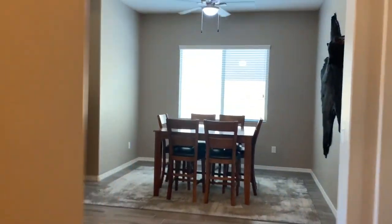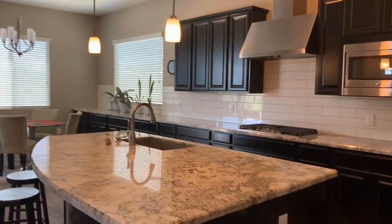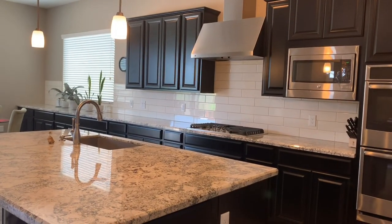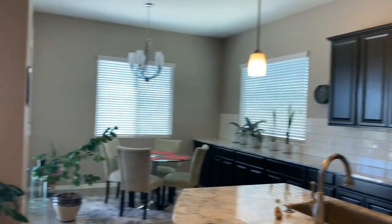Hope you enjoyed taking a tour of our house today. This one is 2,319 square feet, priced at $459,999. Please get in touch if you'd like more information.